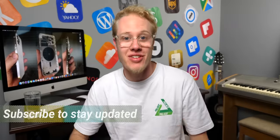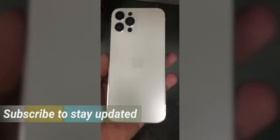What's up guys, Sam here. Welcome back to another video. We have got a hands-on video — first time ever — of the iPhone 12.